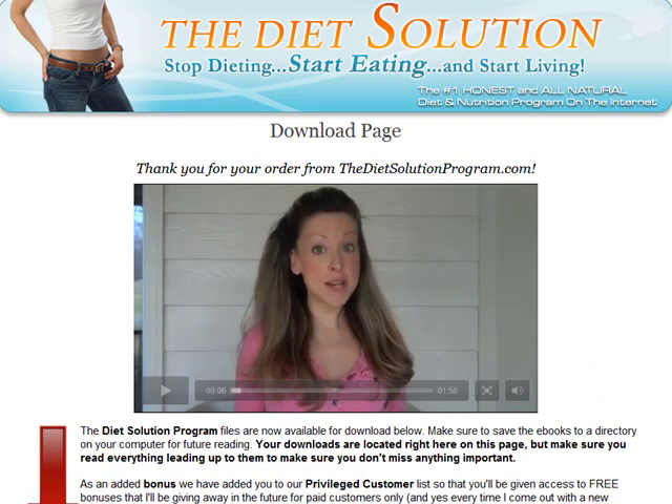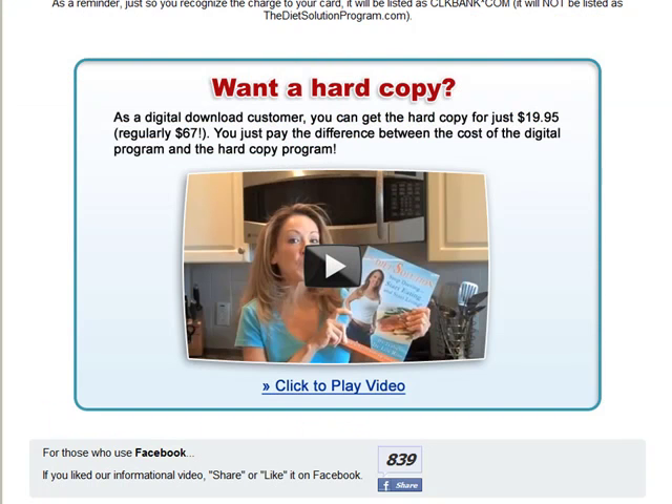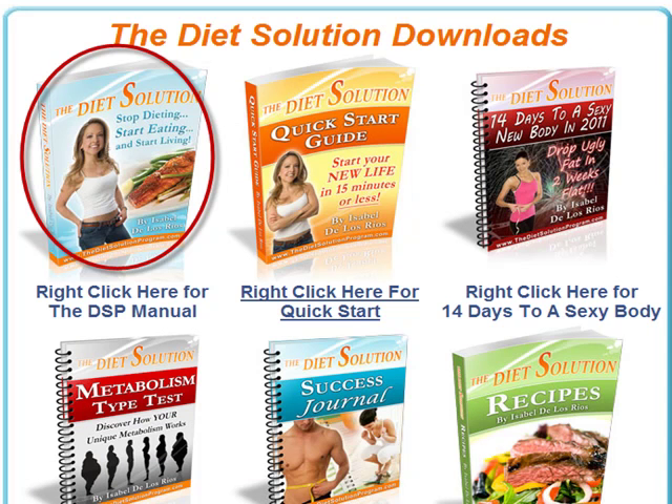Now we're at the download page. First off, there's a welcoming video from Isabel. There is also an offer to get the physical version of the Diet Solution Program. To clarify: the Diet Solution Program is digitally delivered — you get to a download page and download the PDFs, which are the product. Nothing will be shipped to you. But if you do want the physical version, you can get it for $19.95 plus shipping and handling. The program manual itself consists of 16 chapters divided into three big parts.